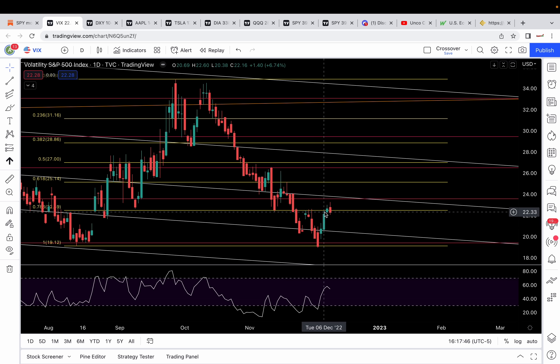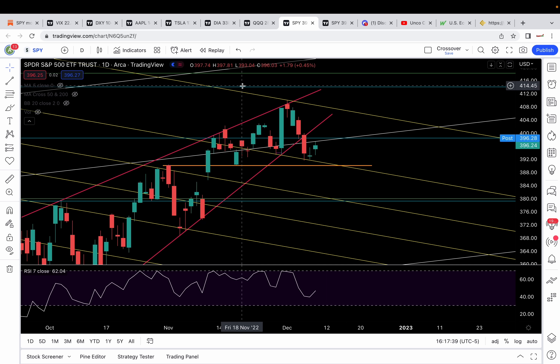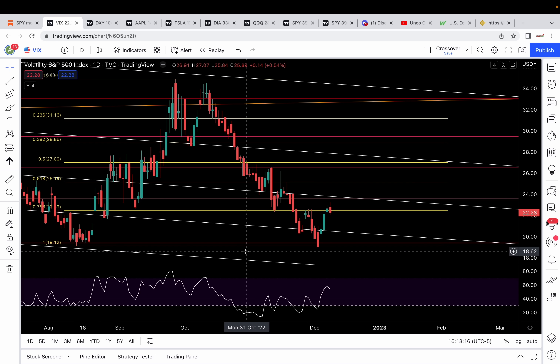VIX is giving us a false breakout setup here. It closed above that 22.5 level, and today it closed back below — false breakout setup. So if VIX wants to get bullish, it needs to get back above 22.5 tomorrow. If not, we could see more downside here. A low VIX is usually showing that there's not much fear in the market. Interesting how we got this type of price action on SPY with VIX acting like this.